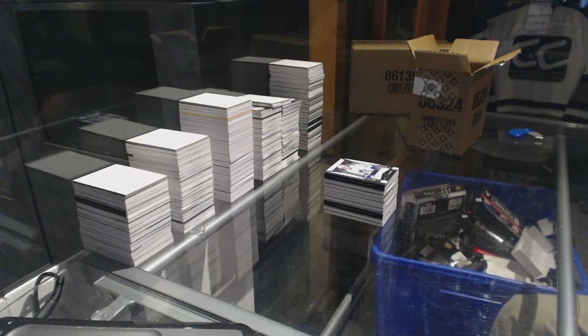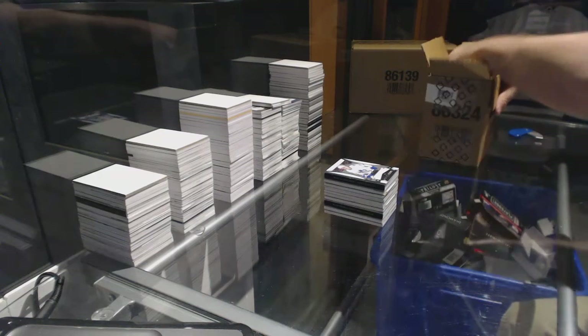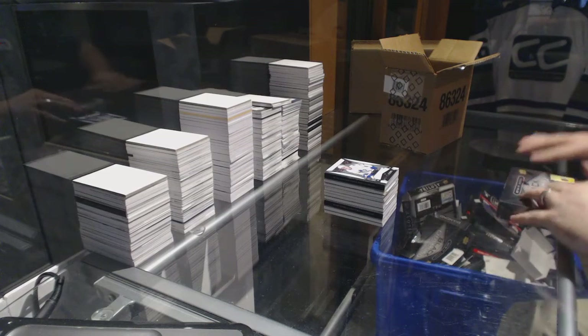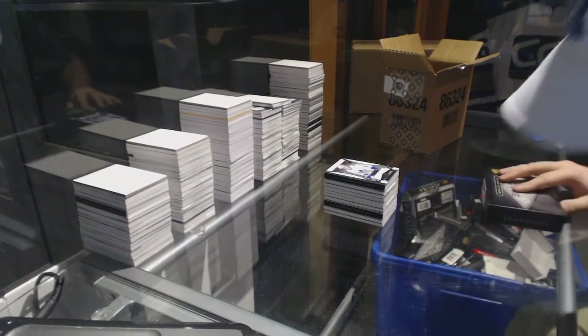Well, what if they got that nice line — Auston Matthews? I don't know how much other line-A stuff you can get. Well, most of the line-A Matthews in here are short printed — most of it.